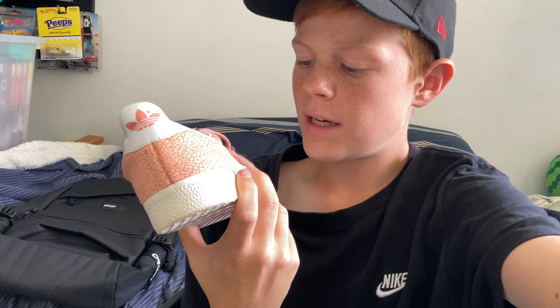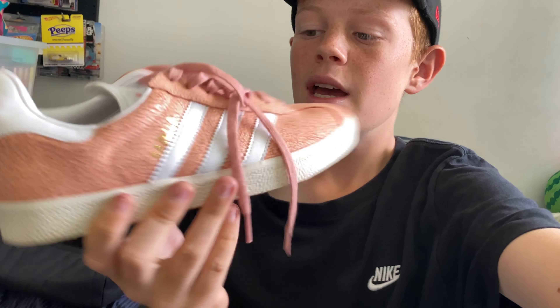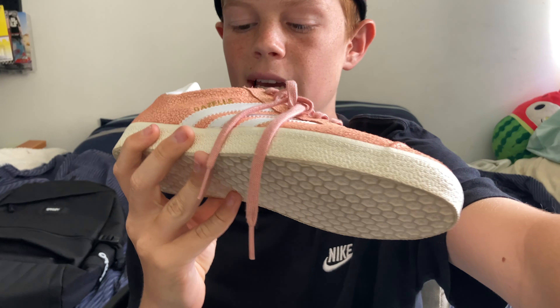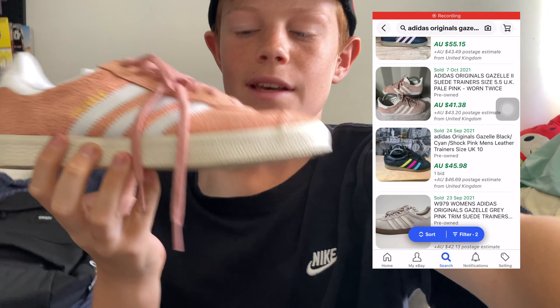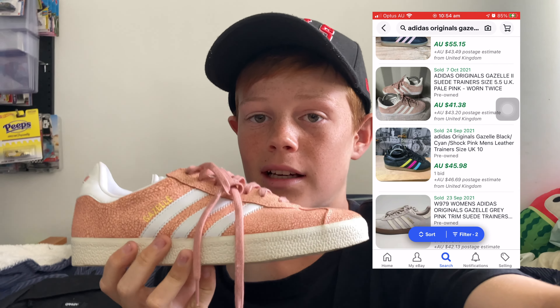Last up, we've got these Adidas Gazelles. These are really nice — they have sort of a rock pink print on them. This should be a really quick and easy seller. These Gazelles always sell well for me, especially in cool colours and designs like this one.